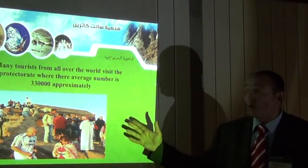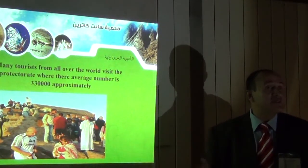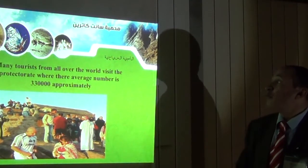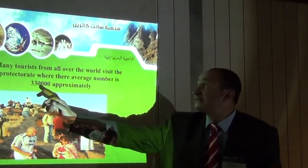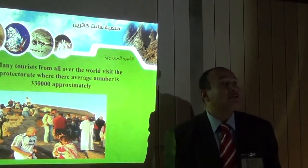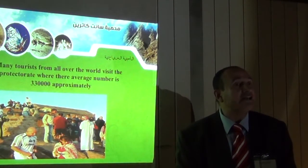Many tourists from all over the world visit this protected area. We have about 330,000 tourists per year approximately.